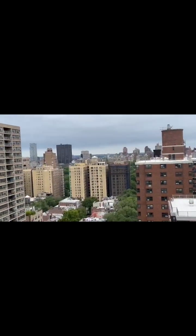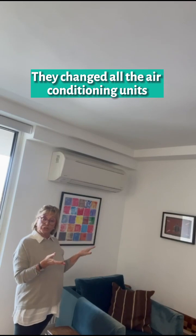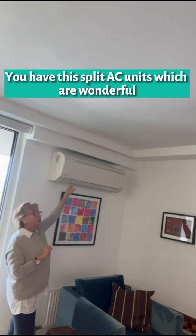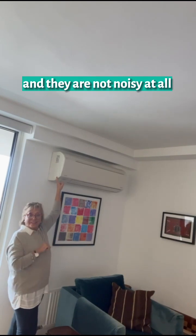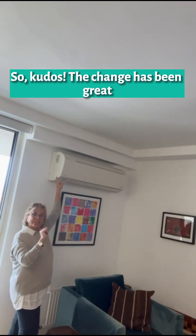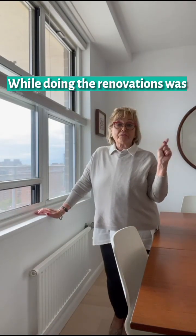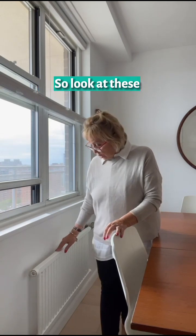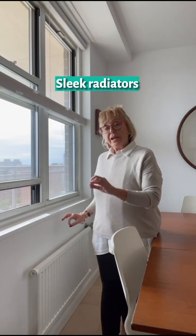What they did is they changed all the air conditioning units — which used to be through the wall — and in every single room you have these split AC units, which are wonderful and not noisy at all. Something very special the owners did during renovations was not only changing the AC units, but also the radiators. Look at these — they are very modern, don't take any space, sleek radiators. They are great.